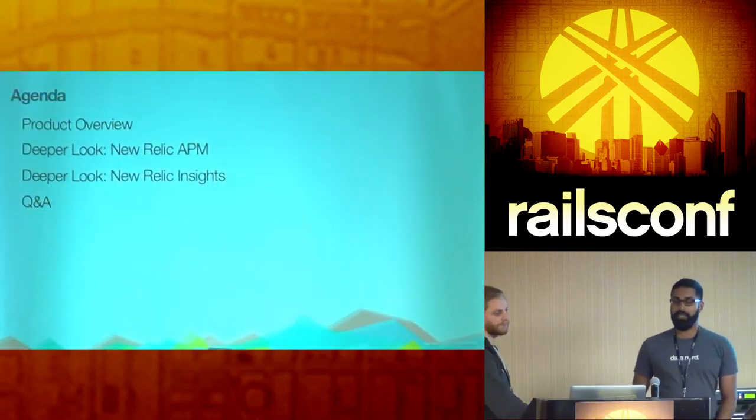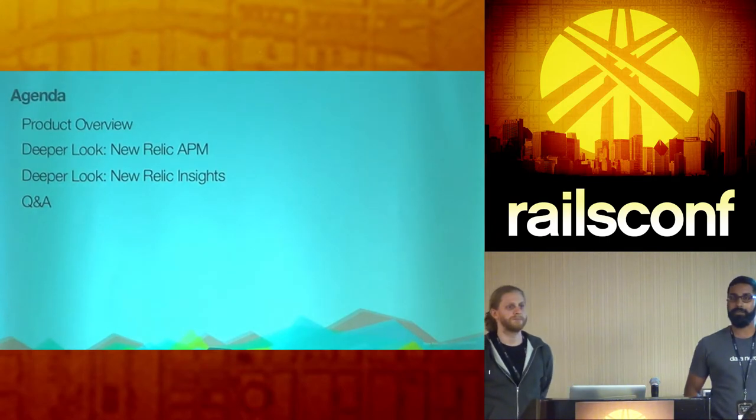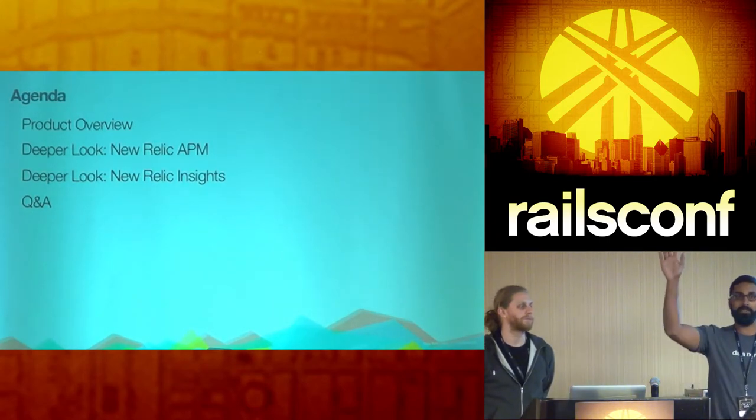Just to get a quick raise of hands so we can understand who's in the audience — who here has heard of New Relic before?